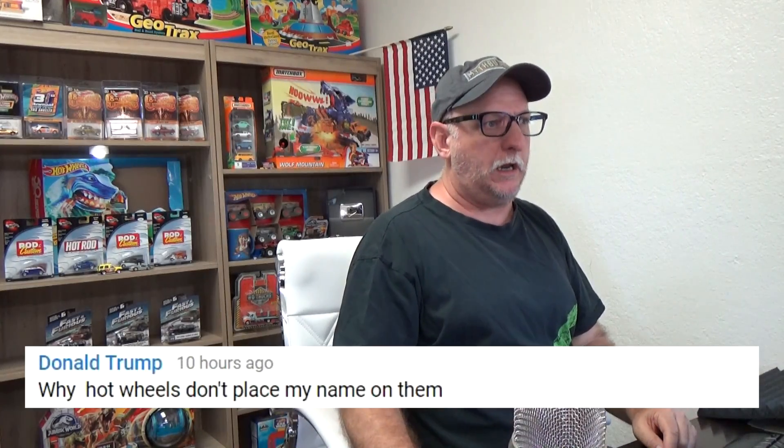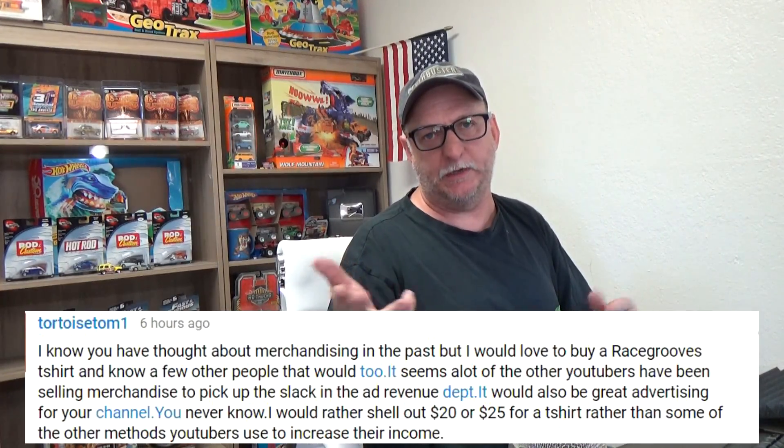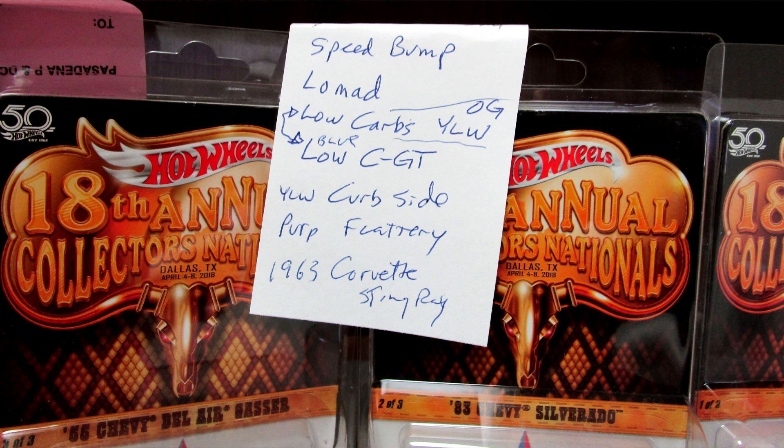Donald Trump wants to know why Hot Wheels don't put his name on them — well, I guess they don't want to pay you your licensing fees. Tortoise Tom is talking about merchandising and would like to get a Race Grooves t-shirt. I was planning on doing them myself, but now YouTube is going to have a shelf under the video showing t-shirts and stuff, so I'm just going to wait for that. I have a YouTuber's t-shirt on right now — I think it's Game Theory or Film Theory, I watch them both. Last week I wore a shirt with a pug. Also, if you noticed a white piece of paper sitting on my convention cars in the background — I needed a cheat sheet for the car names so I wouldn't make a mistake, but I forgot to take it down when I started filming.